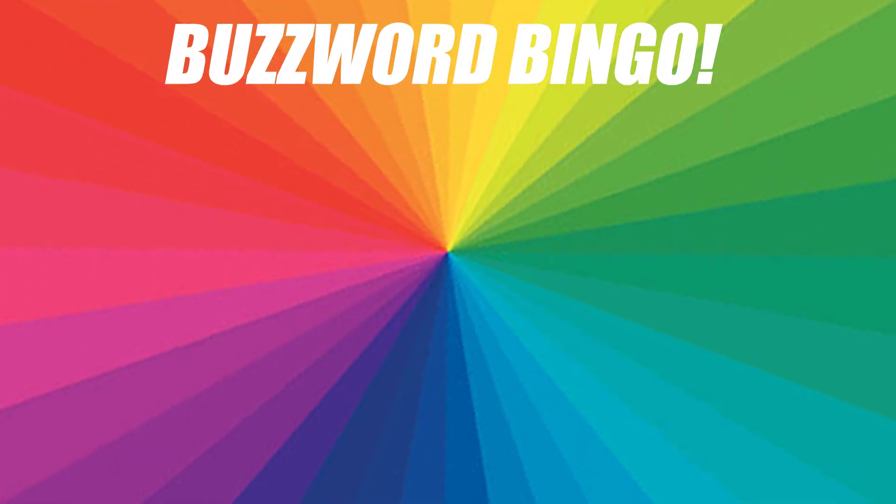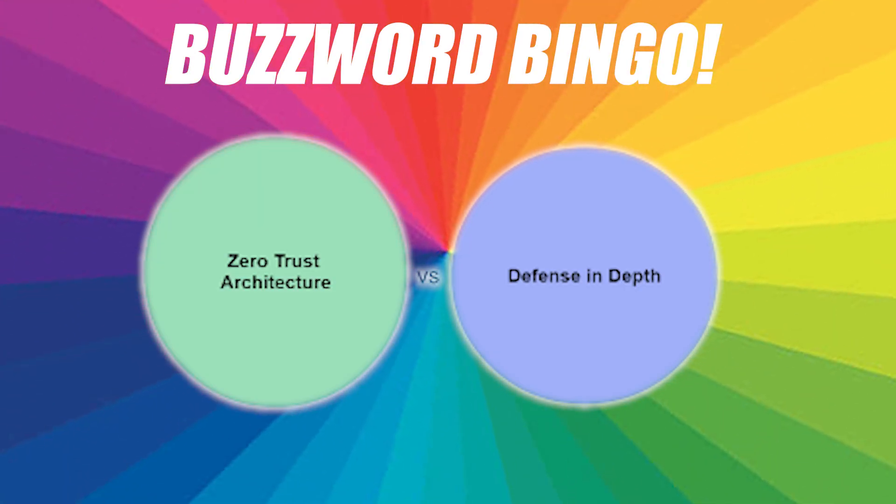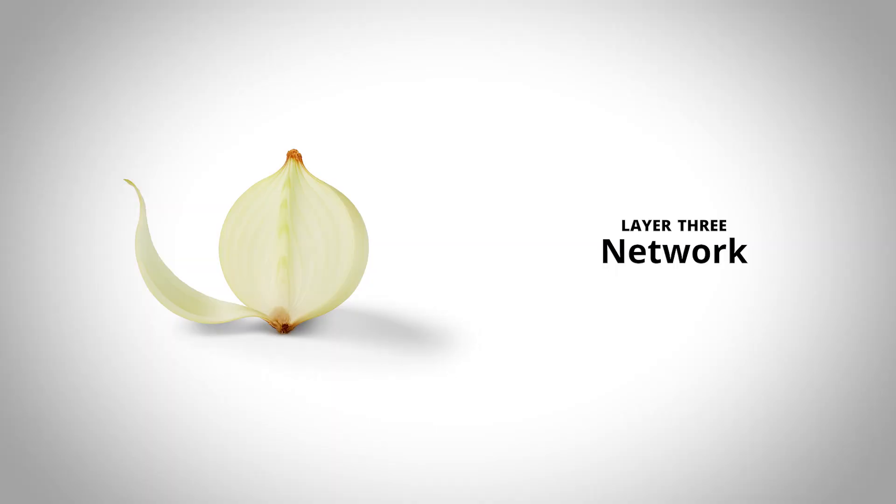Strategies such as defense in depth and zero trust have come into play over the last decade, which take a deeper look into the identity portion of security — so the who and the what. Layer 3: network security.